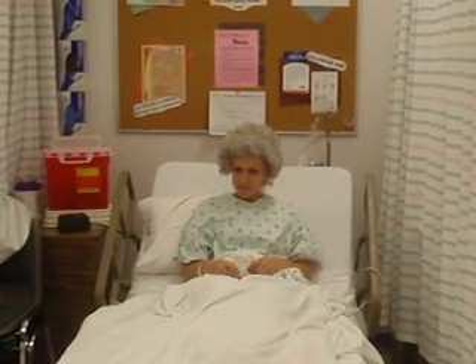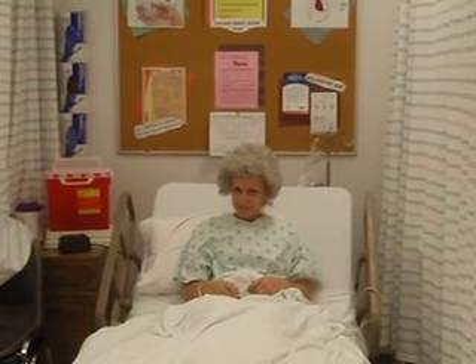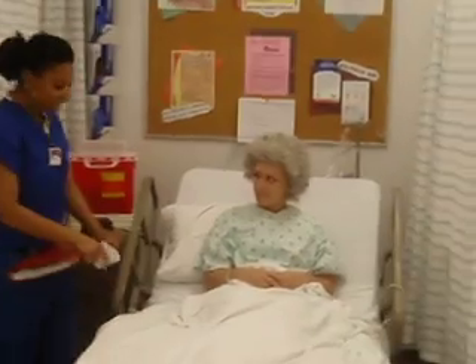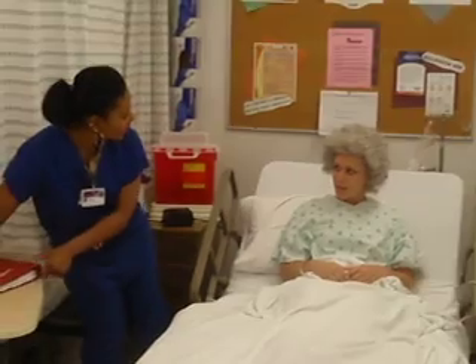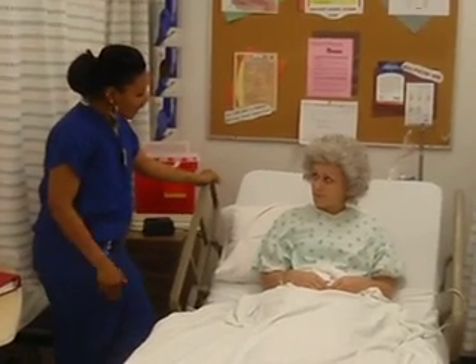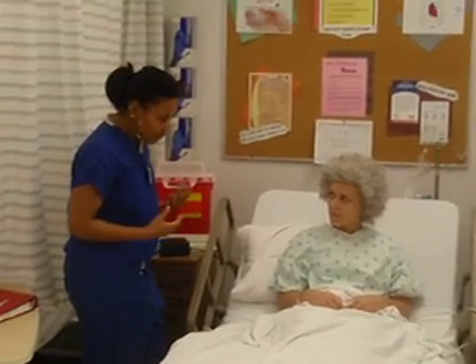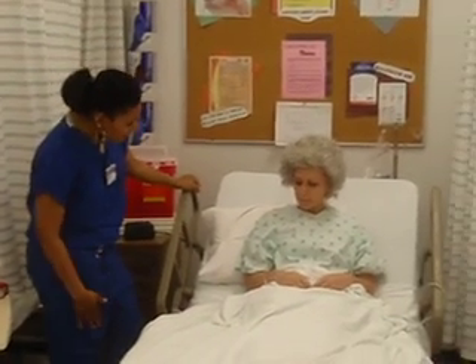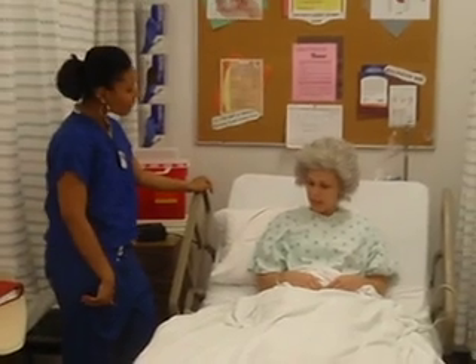15 to 30 minutes later, the pain should always be reassessed. Mrs. Valentine, how is your pain now on a scale of zero to ten? I'd say about a zero. You feeling any changes in your body — maybe a little more sedated, some problems with your respiration, a little slower, or constipation? I feel a little more relaxed, but that's it.